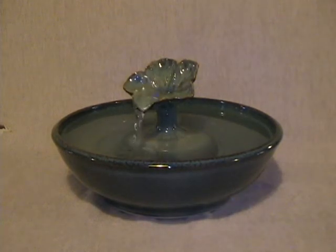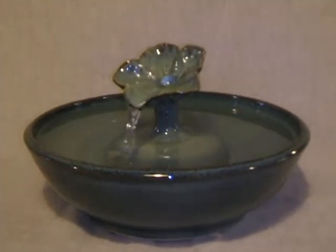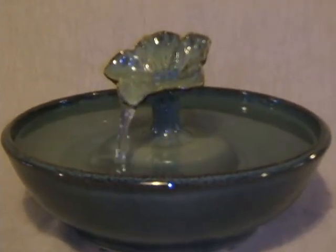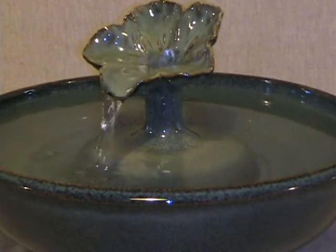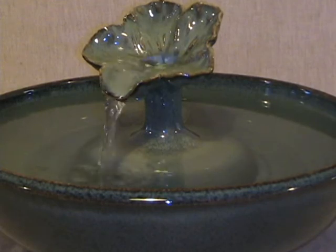This is our petunia design, glazed in dawn. There's a delightful stream from the flower, and also a nice bubble up in the center.